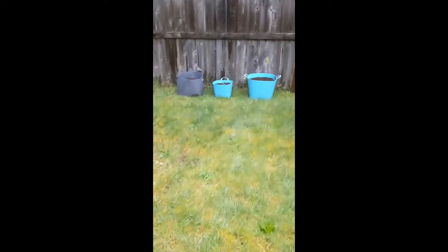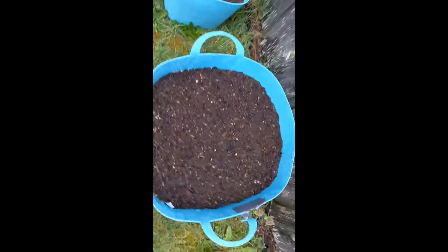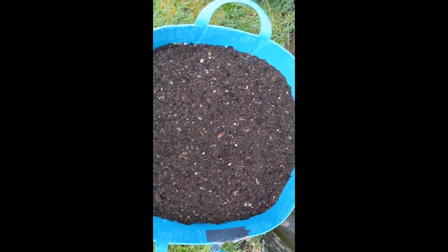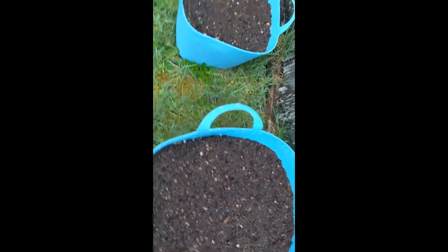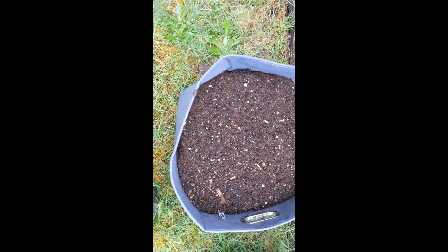We have some beans over here — bush beans. And no sprouts so far. I keep watching them. I don't know if these are going to do very well, but we'll see.